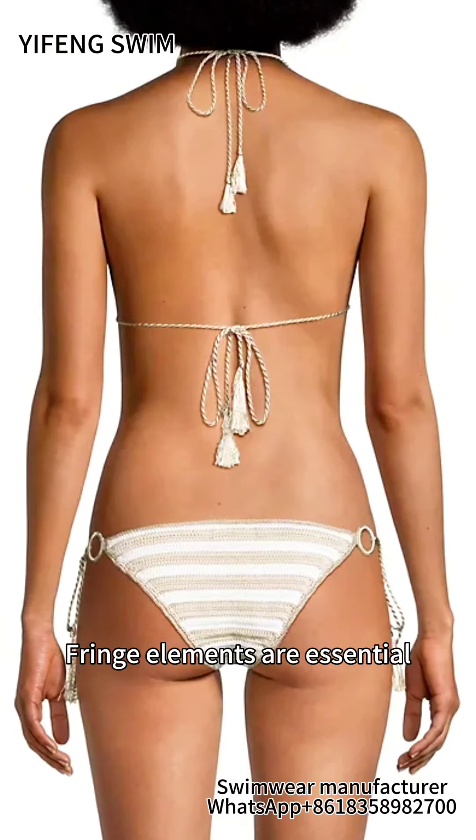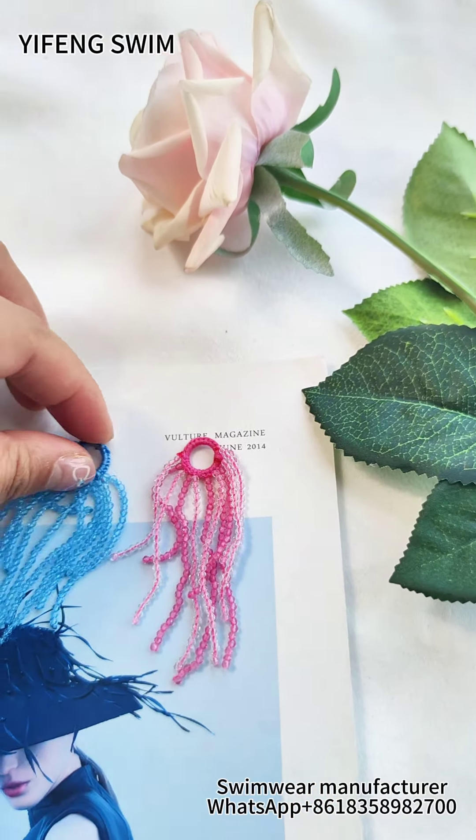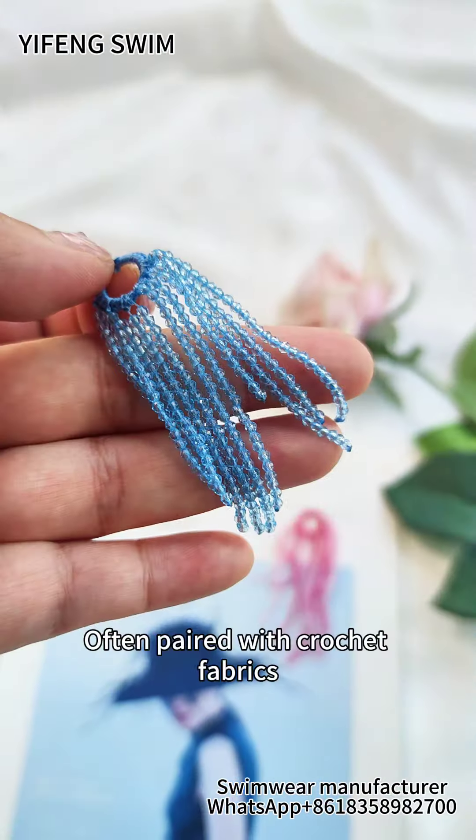Fringe elements are essential. It's custom made, and often paired with crochet fabric — it has a relaxed feeling of being by the sea.